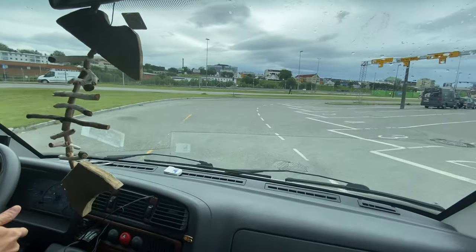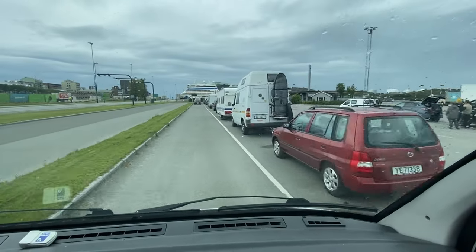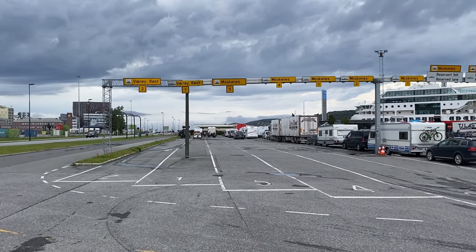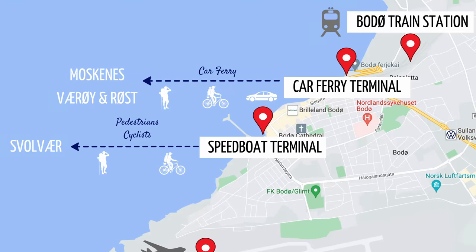The ferry terminal in Bodø is located right next to the train station, just a short walk away from Bodø city center. The coastal express Hurtigruten and the Bodø-Moskenes ferry share the same terminal building. The terminal has a heated waiting room and it's open 24/7 with restrooms. At Bodø train station you will find luggage storage where you can leave your suitcase while exploring the city. The price is 60–80 NOK per day depending on the size of your luggage, and the maximum renting period is 7 days.